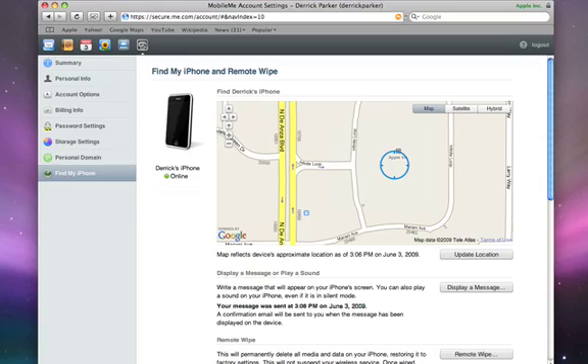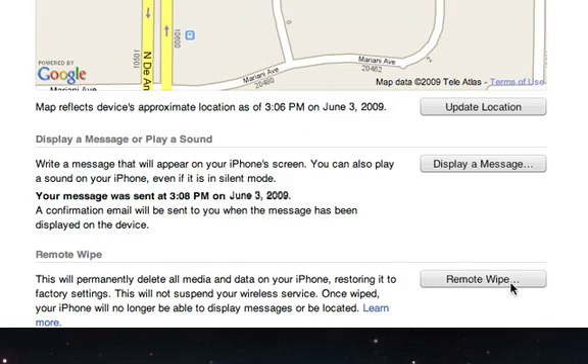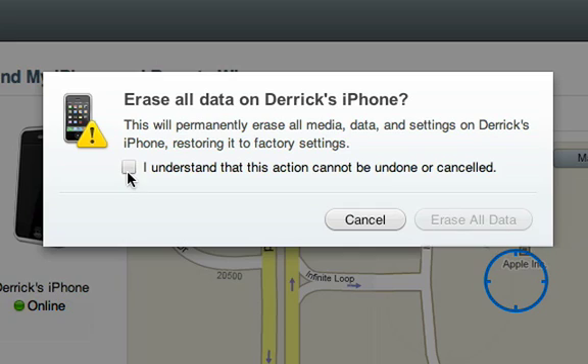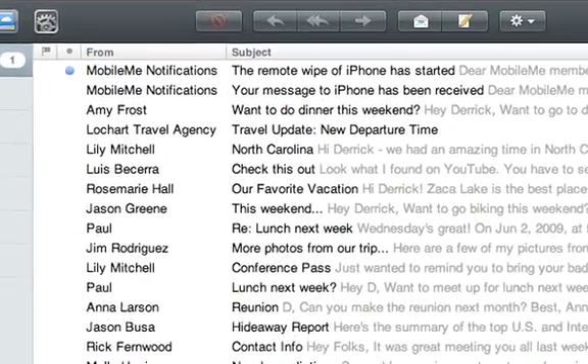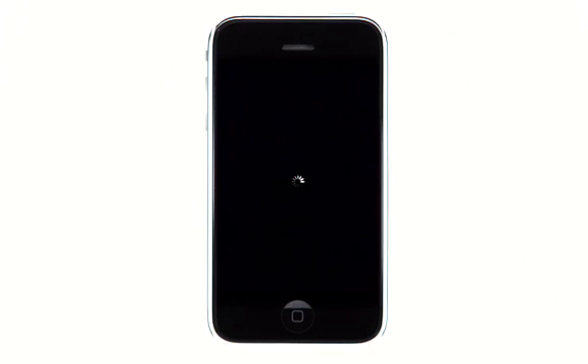If you can't find your iPhone or you think it's been stolen, use Remote Wipe to permanently erase all the information on your iPhone. Simply click Remote Wipe, confirm your decision, and click the Erase All Data button. You'll receive a confirmation email stating the Remote Wipe has begun, and your iPhone will begin the process of resetting to factory default settings, erasing all of your personal data.